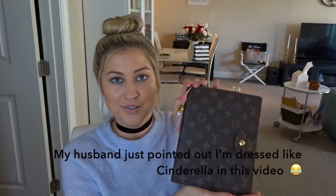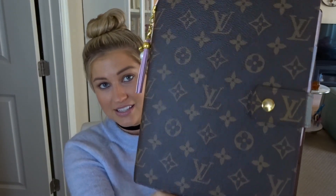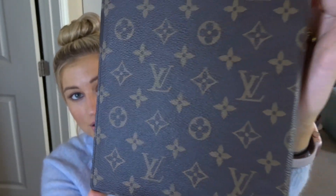I'm here today with a very requested video to share my Louis Vuitton agenda. This is in the GM size, so it's the largest one. It is so pretty — just gorgeous. I got her brand new and I have just babied this agenda since day one.